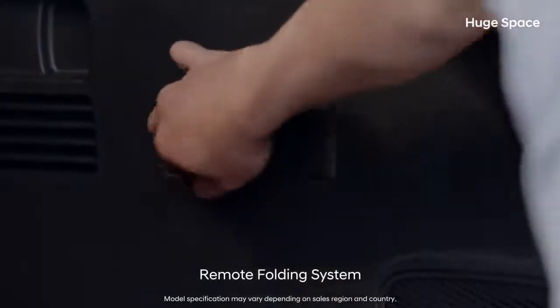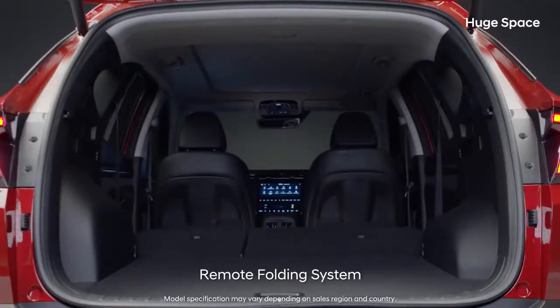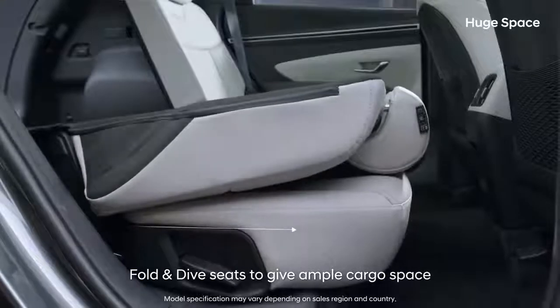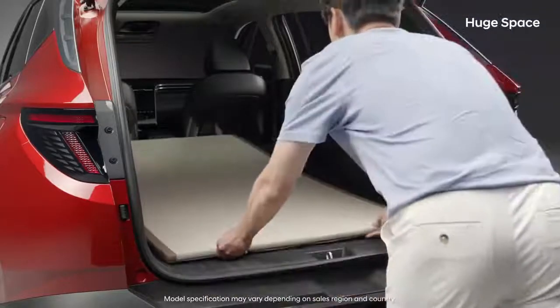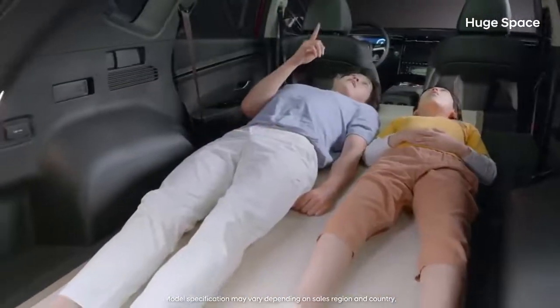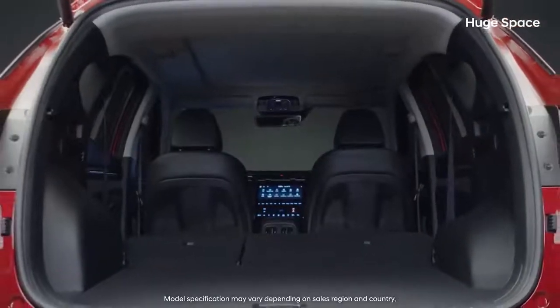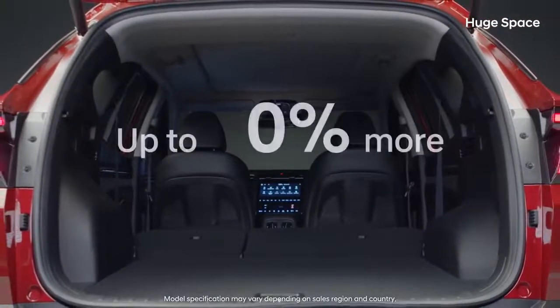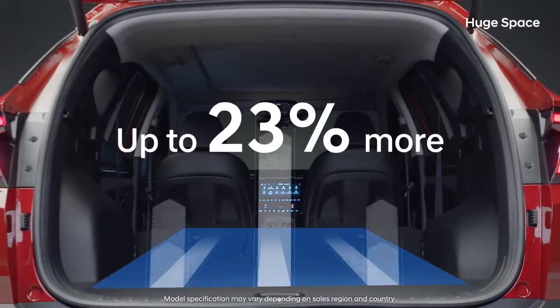Folding and unfolding the second row is simple and easy. The fold-and-dive seats are perfect for large cargo or camping in your car. The cargo space was made longer, wider, and higher, allowing you to load up to 23% more cargo.